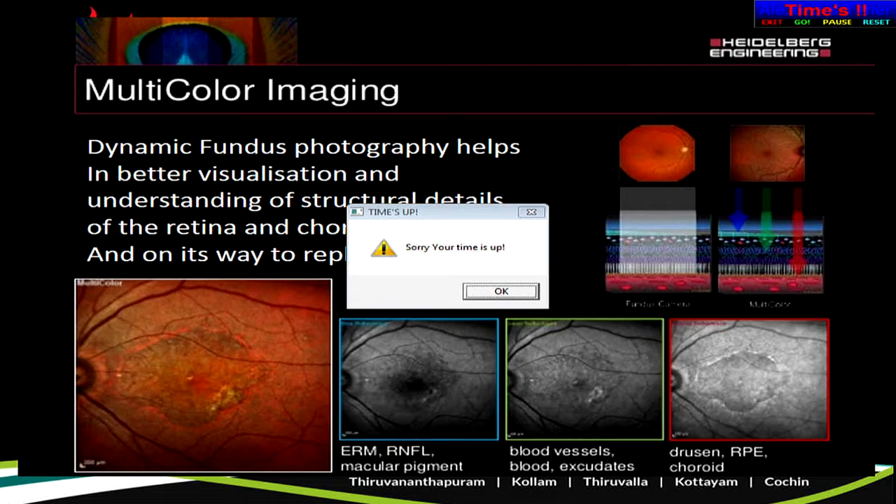In conclusion, multicolor imaging is a dynamic fundus photograph. It helps in better visualization and understanding of the structural details of the retina and the choroid, and it is on its way to replace conventional fundus photography. Thank you. Dr. Manoj gave a nice talk on multicolor imaging.